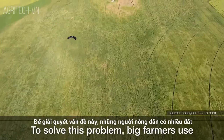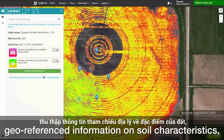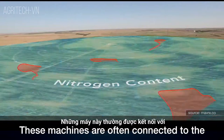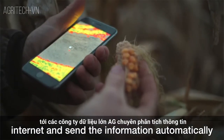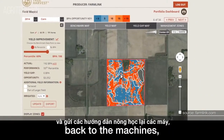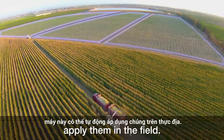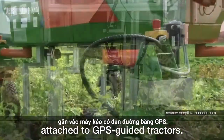To solve this problem, big farmers use sophisticated machinery that collects geo-referenced information on soil characteristics, yields, and greenness of the plants. These machines are often connected to the internet and send the information automatically to ag big data firms, that analyze the information and send agronomic instructions back to the machines, which are able to automatically apply them in the field.